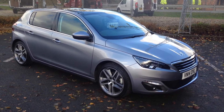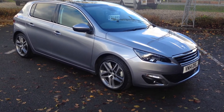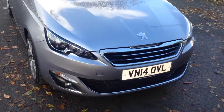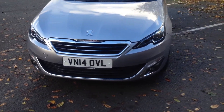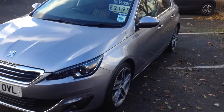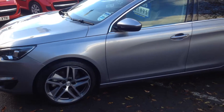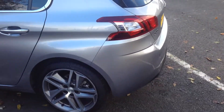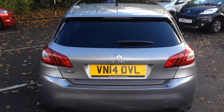Very, very nice car. As you can see, the bodywork colour is Cumulus Grey — a fantastic colour. It has 18-inch wheels, LED lights at the front, daytime running lights, front and rear parking sensors, and collision alert technology.